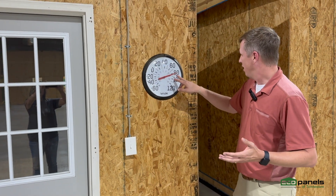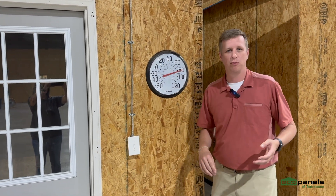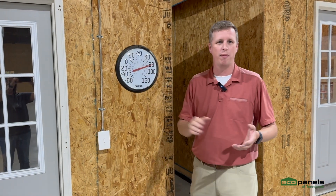It's better than being out in the sun, I suppose. We're probably pushing about 83, 84 degrees in here right now.